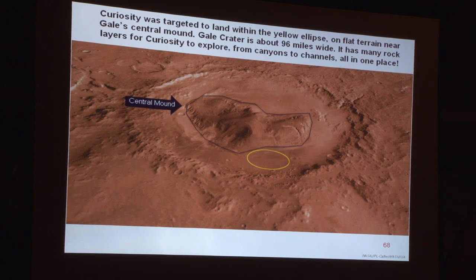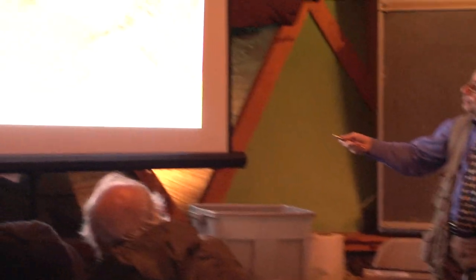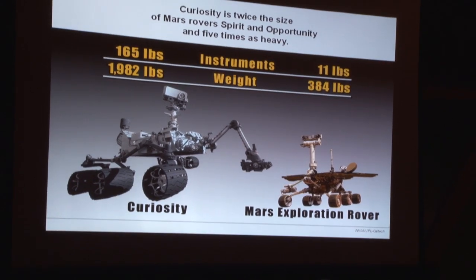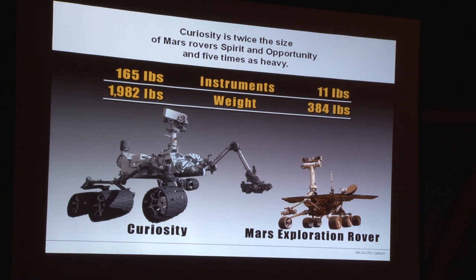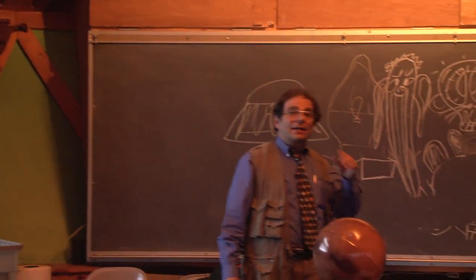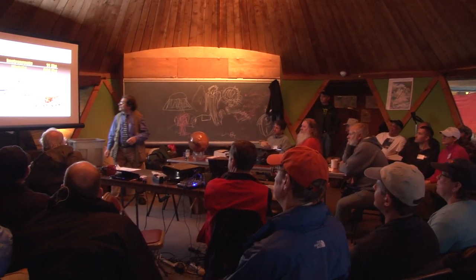The target was Gale Crater, and Curiosity got there very precisely. Gale Crater has a central mound called Mount Sharp. As for comparison with the 2003 Mars Exploration Rovers Spirit and Opportunity — they weighed 384 pounds, while Curiosity is just about a ton. A British astronomer said it's like a Mini Cooper; a German said like an old Beetle. The instrument payload is 165 pounds on Curiosity, compared to just 11 pounds on Spirit and Opportunity. The rest of the weight is the rover mechanics — wheels, computer hardware, and control systems.